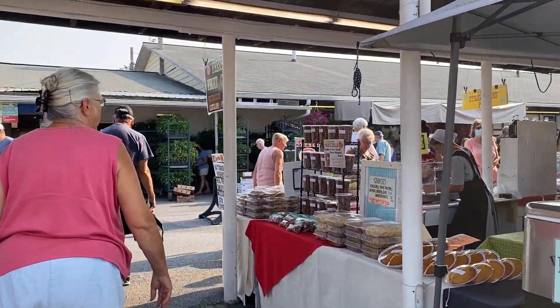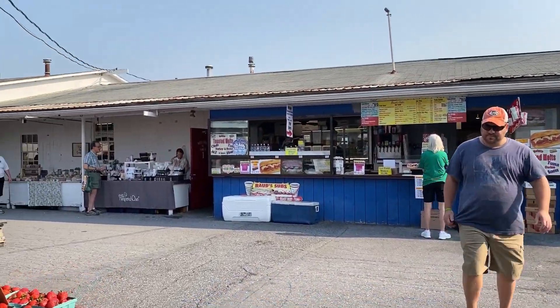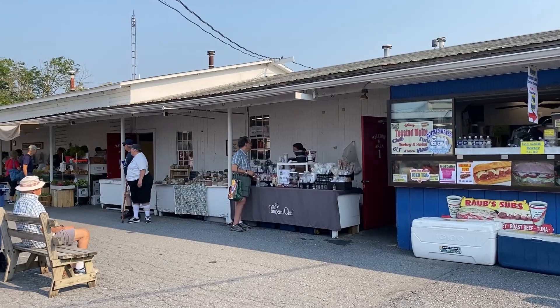There are Amish-owned, English-owned, and everything in between — all kinds of stands here. So I'm going to go find my parents.